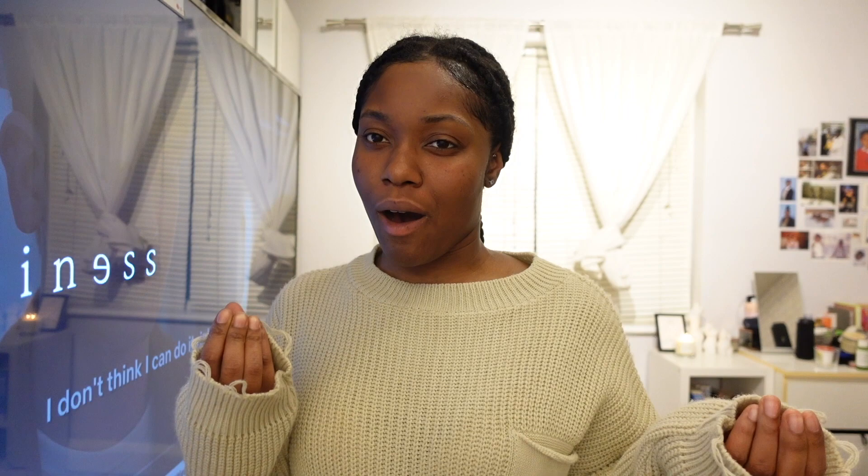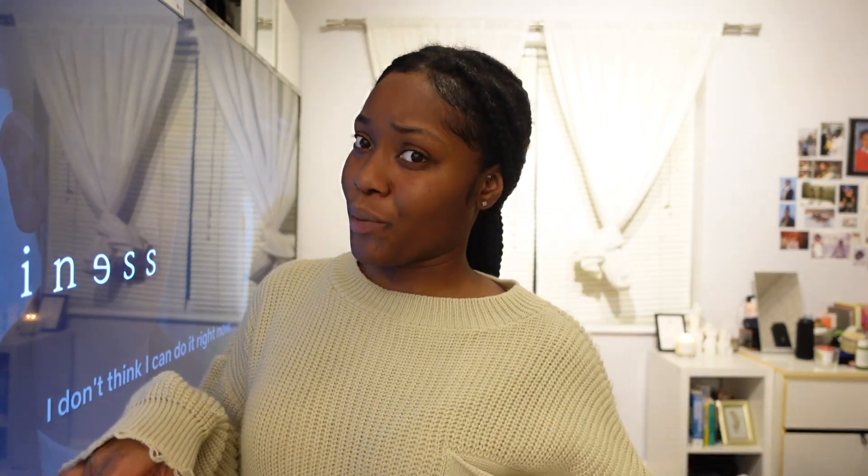Hi guys, welcome back to my channel. If you are new here, welcome — my name is Roshan Campbell. I'm going to do a Shein haul for you guys. I feel like some of the items that I bought are necessary and I want to show you guys. Don't forget to like, comment and subscribe and let me know what you think about this haul.